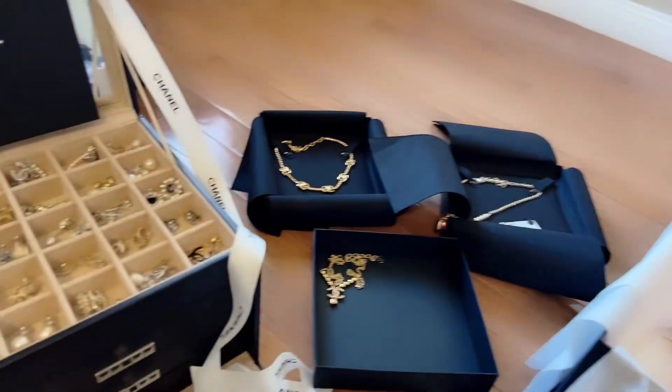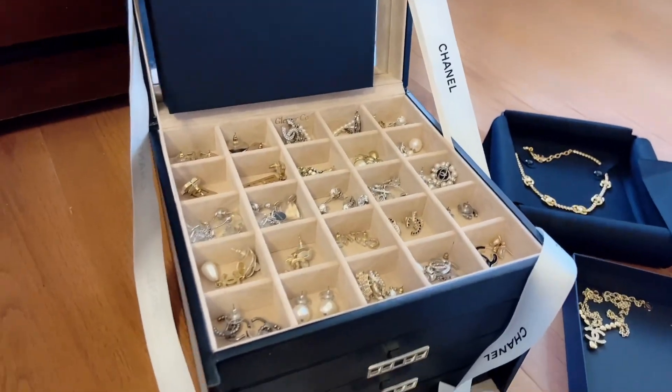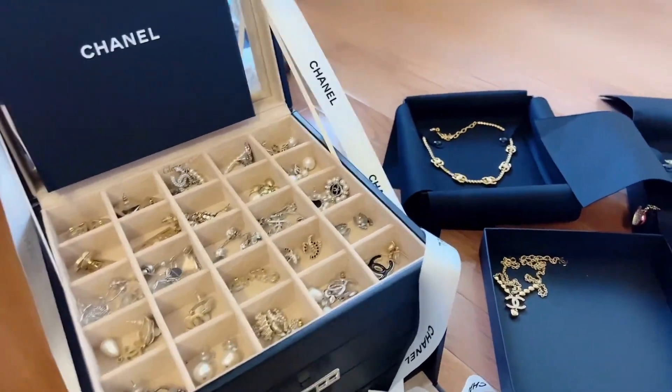So this is my jewelry box — this is where I keep my Chanel jewelries. I'm gonna show you.